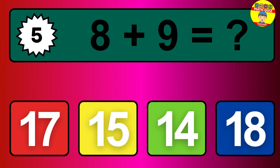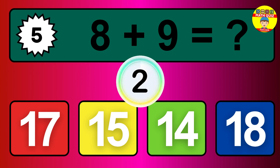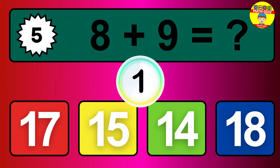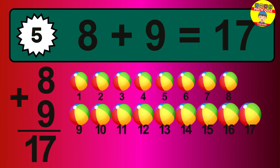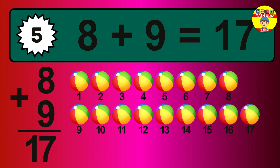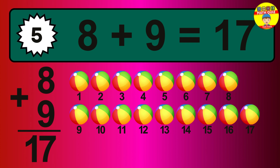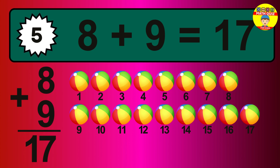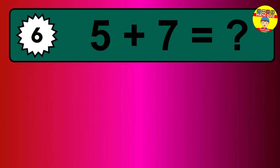Question 5. 8 plus 9 equals what? So the answer is 8 plus 9 is 17. Let's count it. 1, 2, 3, 4, 5, 6, 7, 8, 9, 10, 11, 12, 13, 14, 15, 16, 17.